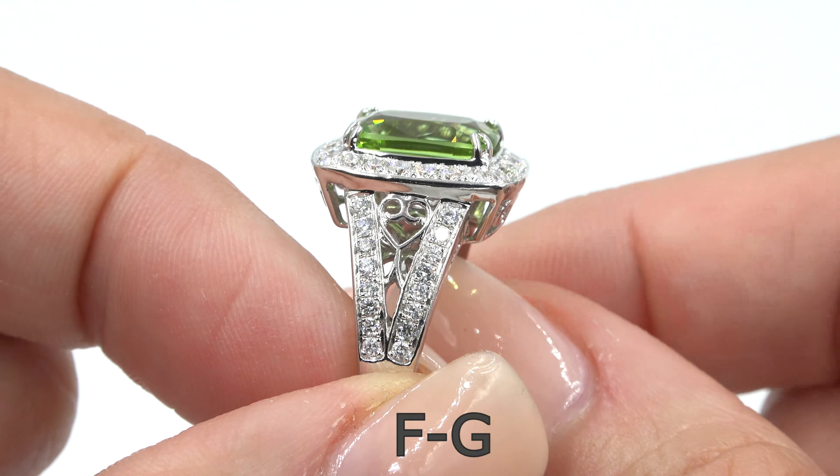So don't miss out on this once-in-a-lifetime opportunity to own this top quality, high-end, collector's grade, double GIA certified, VVS clarity, 100% natural peridot and diamond cocktail ring. Thanks for watching and happy shopping.